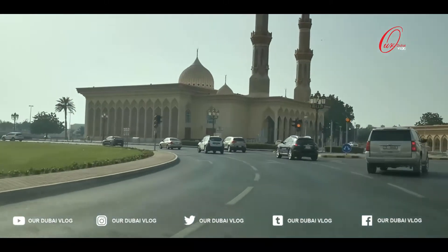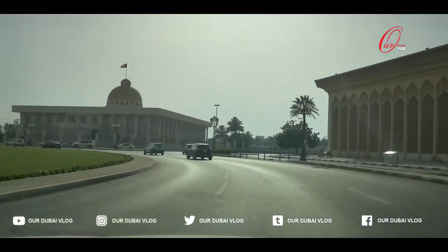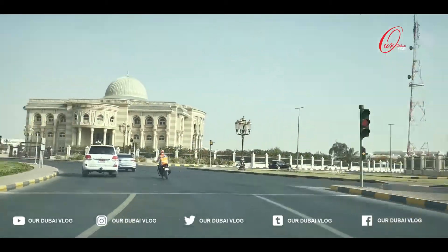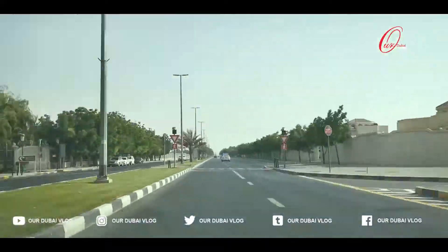This museum is located in the Allabar area on Sheikh Rashid bin Sakhar Al Ghazmi Road, leading to the Sharjah Broadcasting Authority. Sharjah Science Museum first opened its doors on April 17, 1996.